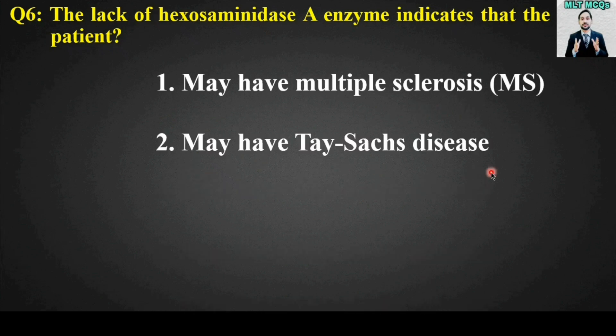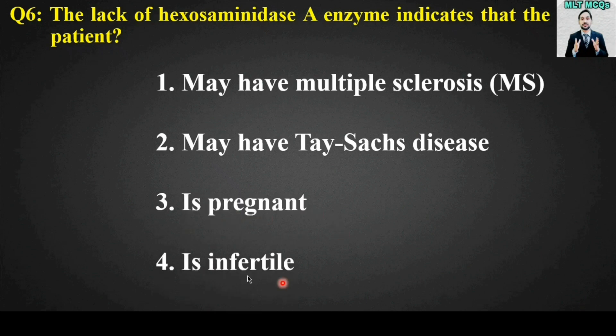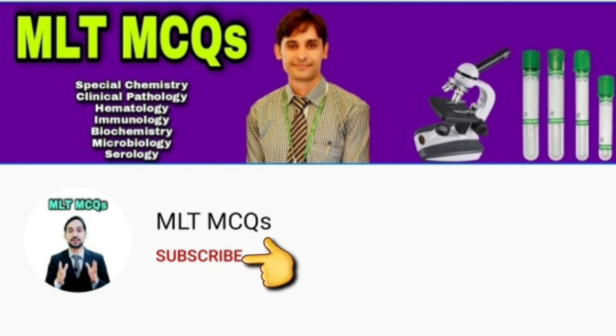MCQ number six: The lack of hexosaminidase A enzyme indicates that the patient may have multiple sclerosis, Tay-Sachs disease, is pregnant, or is infertile. The right answer is option number two — may have Tay-Sachs disease. So the lack of hexosaminidase A enzyme indicates the patient may have Tay-Sachs disease.